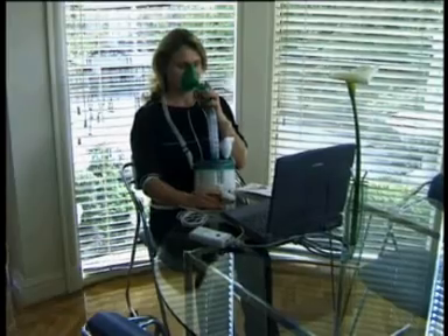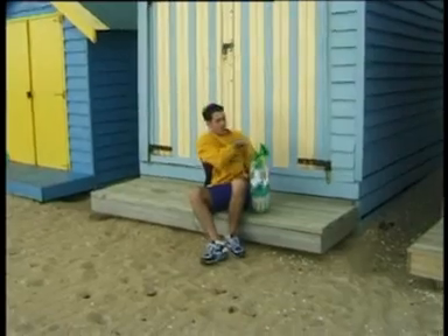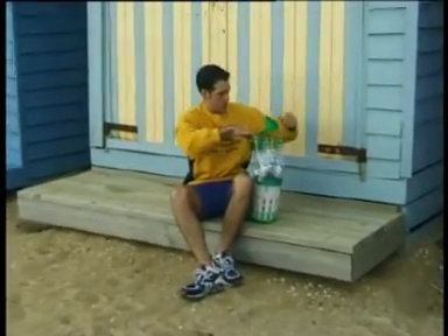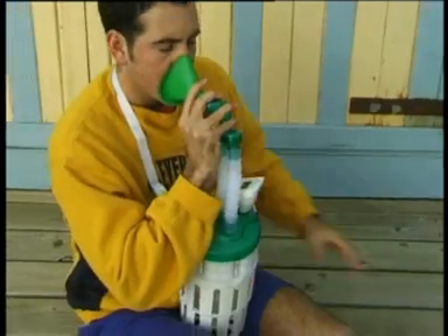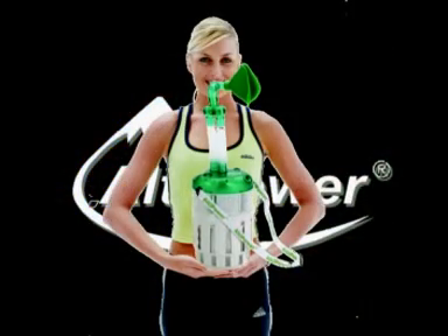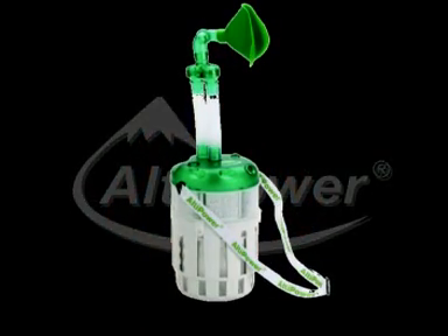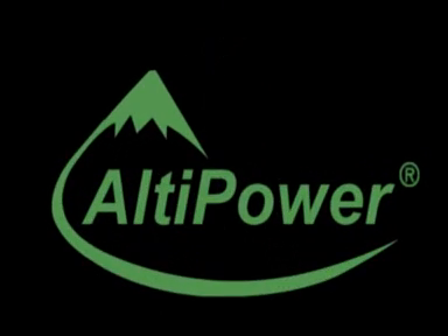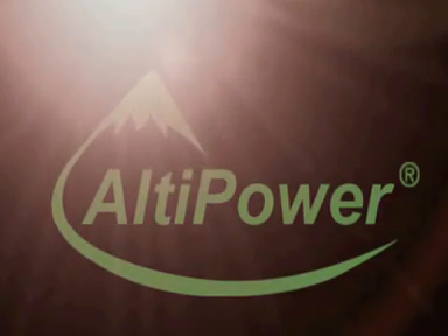Monitoring your parameters in real-time helps you optimise your training sessions to get even better results. Weighing just 2 kilograms and using no electricity, LTPower can be used anywhere, at any time. High altitude training is now in the palm of your hands. No matter what your sport, if you're serious about gaining that competitive edge through altitude training, look no further. With LTPower, you can reach new heights.